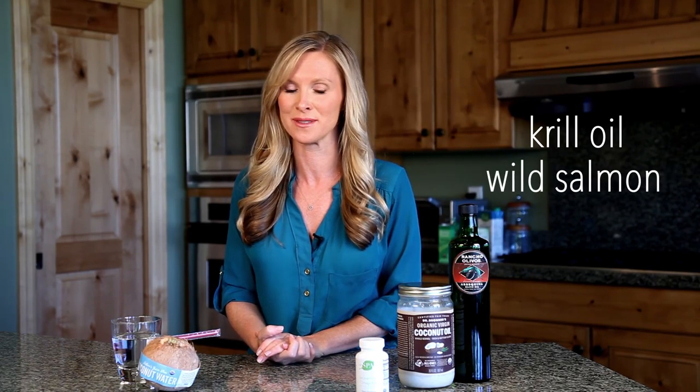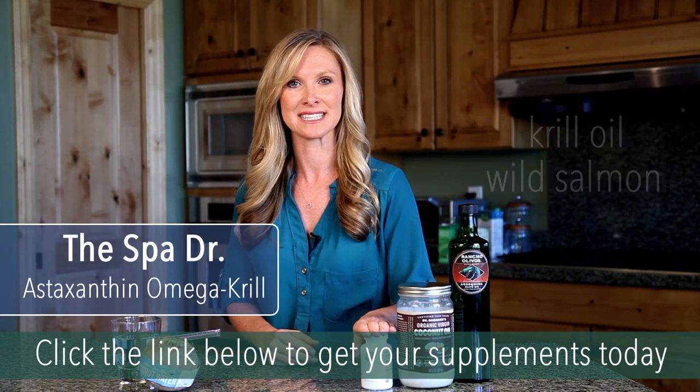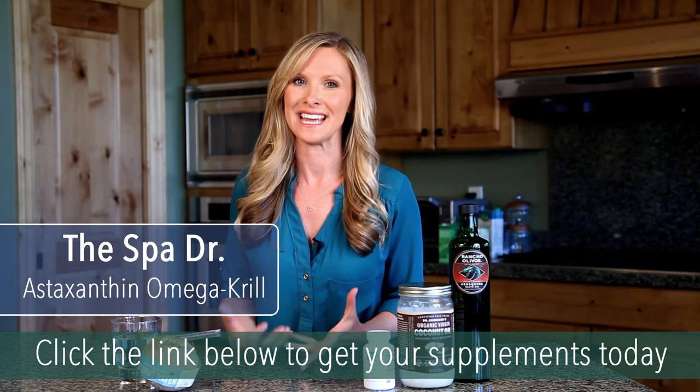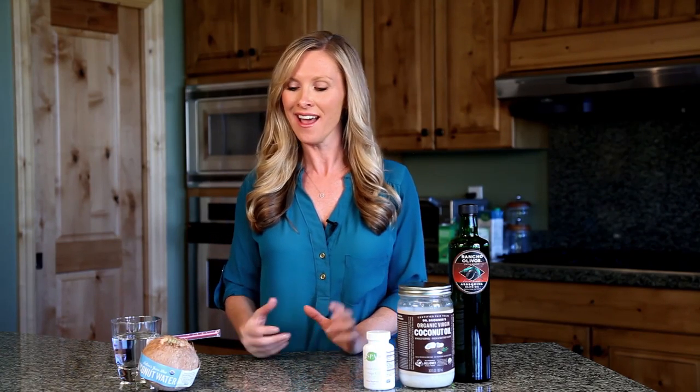Other great sources of oil come from the ocean — from krill oil and from salmon. Wild Alaskan salmon is one of my favorite foods for skin. You can also get those in the form of a supplement. I have my astaxanthin omega krill oil that has great oils to help improve your skin from the inside out. It really helps reduce inflammation and hydrate your cells from the inside out.